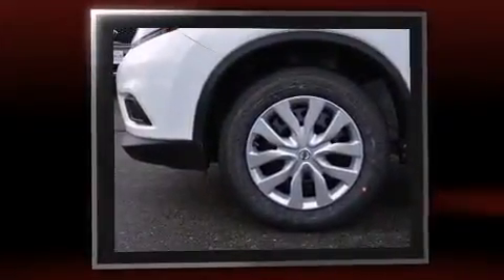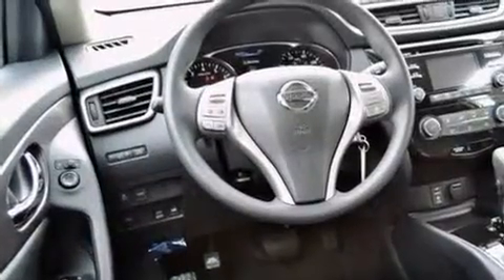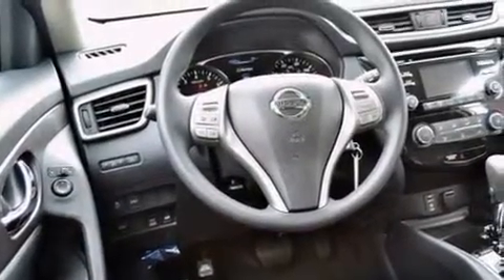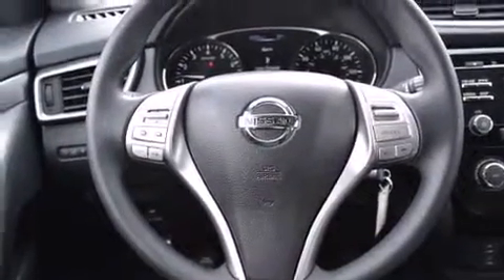It's equipped with tons of terrific amenities, but it won't break your budget. Such as remote keyless entry, a tachometer, turn signal indicator mirrors, a roof rack, and power windows.